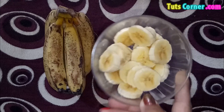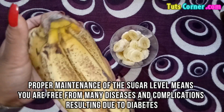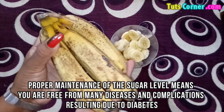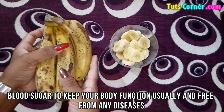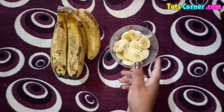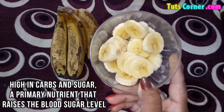When you have diabetes you need to check the blood sugar level and remain as stable as possible. Proper maintenance of the sugar level means you are free from many diseases and complications resulting from diabetes. You need to avoid or minimize the foods that raise the blood sugar to keep your body functioning normally and free from any diseases. Banana is a very healthy fruit but is high in carbs and sugar, a primary nutrient that raises the blood sugar level.